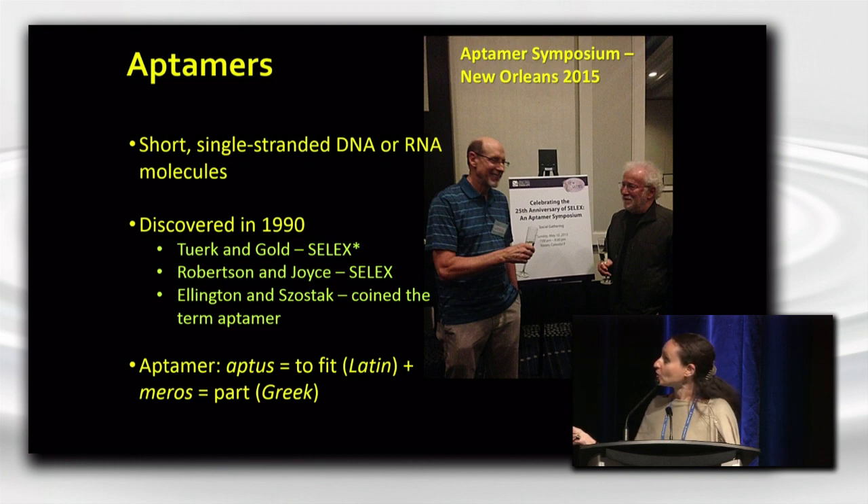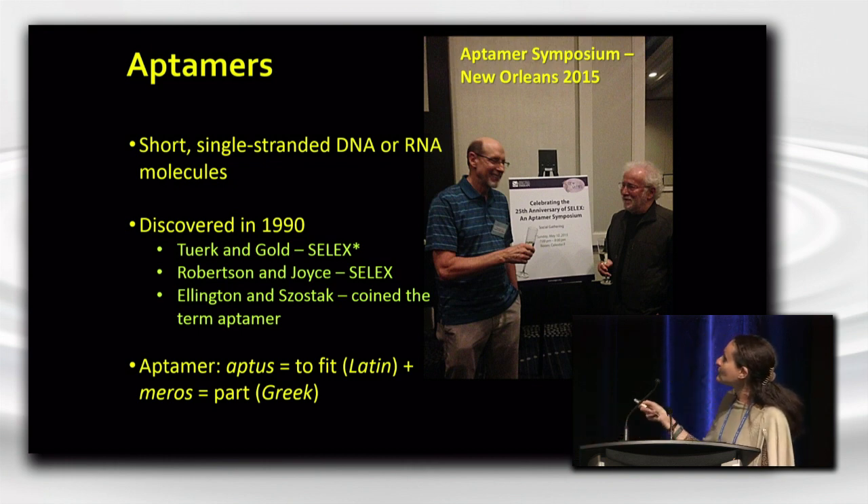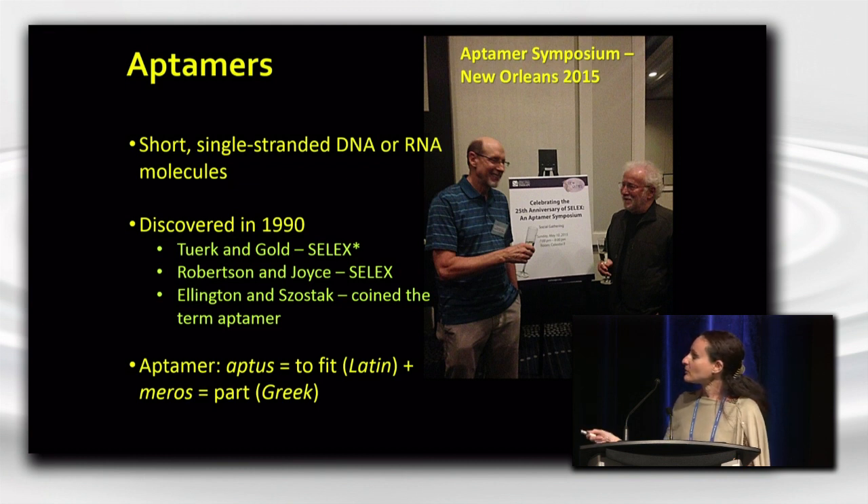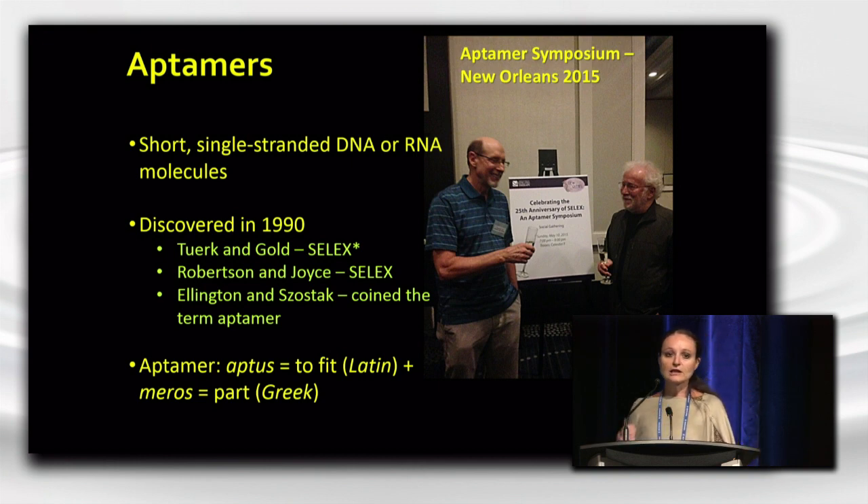The first paper by Tuerk and Gold was actually the first paper that described the actual selection — this iterative process of discovering aptamers — that he referred to as SELEX, or Systematic Evolution of Ligands by Exponential Enrichment. Robertson and Joyce also described the SELEX process, and they were the first to really describe functional aptamers, like RNA enzymes that can cleave single-stranded DNA.